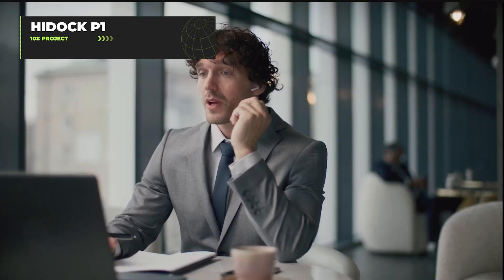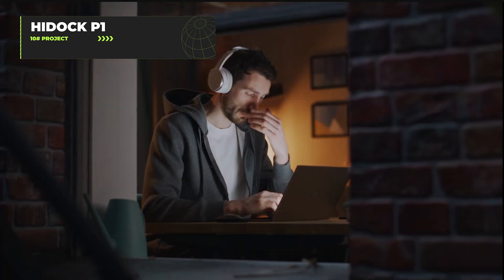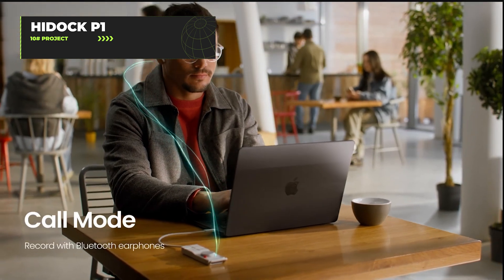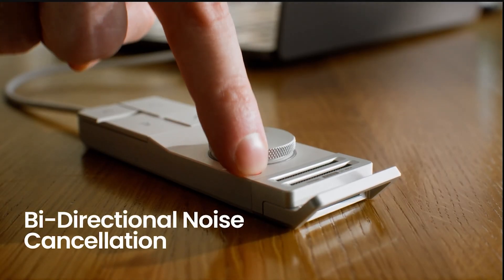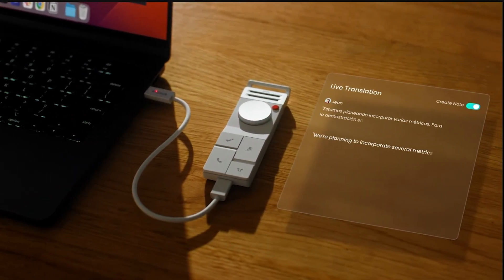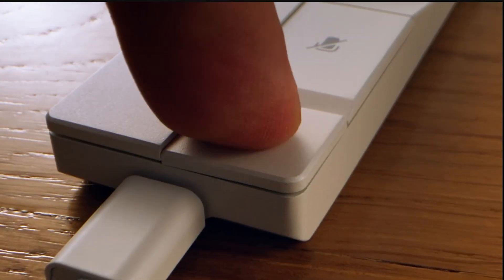For people who need to record conversations without looking like they're spying on everyone, the HiDoc P1 is your new best friend. This compact AI voice recorder uses BlueCatch technology to record through your Bluetooth earphones so you can capture that important meeting while looking like you're just vibing to music. With dual studio-grade microphones and bidirectional noise cancellation, it filters out everything except the important stuff. The HiDoc app offers lifetime free transcription, summarization templates, and real-time translation in over 75 languages.